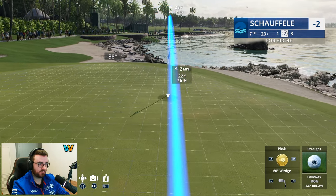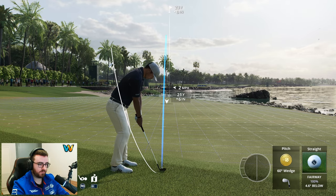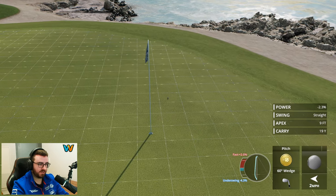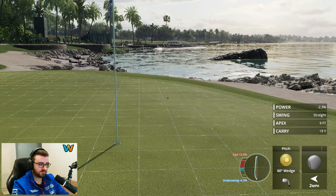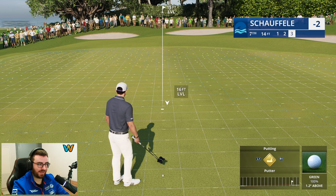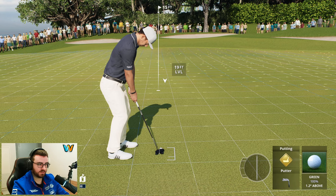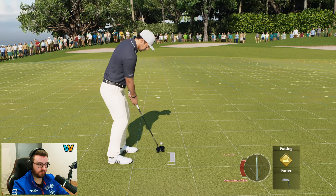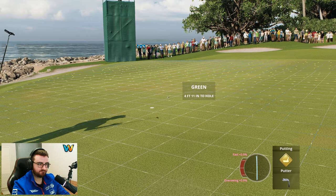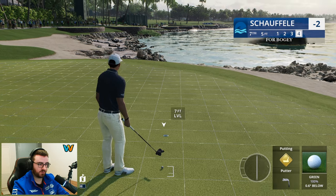Absolutely breathtaking view here. A little fast on the pitch — we'll take it. He's happy — not sure if he should be that happy. Fifteen feet — long uphill putt breaking a little right to left. It just drops on the short side. That's okay.